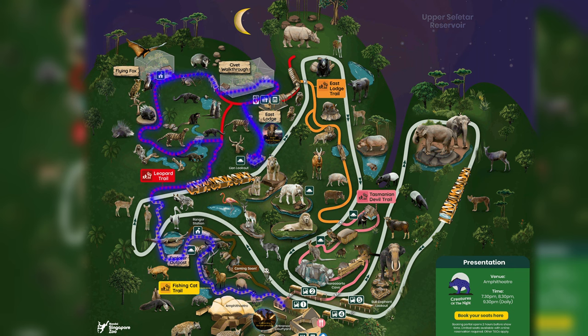You also want to clear your bladder because there are only toilets at the start and midpoint of the trail. We'll start from the Fishing Cat Trail and then go clockwise. We're starting with the walk first because we want to utilise the remaining sunlight to help us spot the animals before it gets too dark.